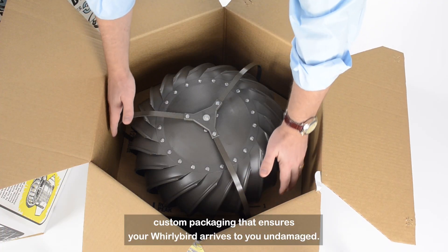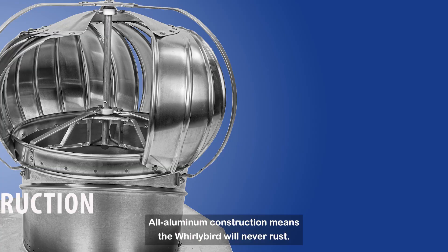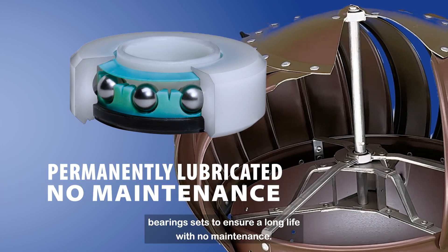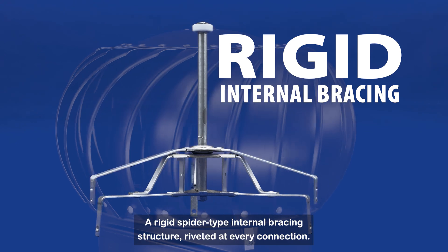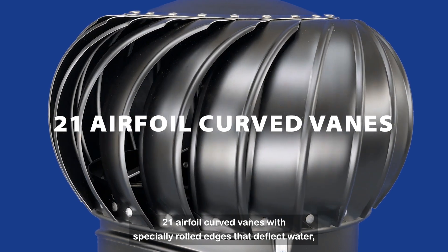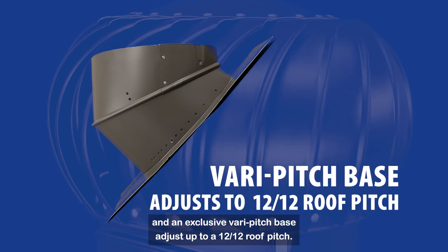Features include custom packaging that ensures your Whirlybird arrives to you undamaged. All aluminum construction means the Whirlybird will never rust. Upper and lower permanently lubricated ball bearing sets ensure a long life with no maintenance. A rigid spider-type internal bracing structure riveted at every connection. 21 airfoil curved vanes with specially rolled edges that deflect water. And an exclusive vary pitch base adjusts up to a 12-12 roof pitch.